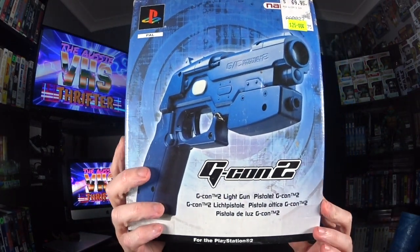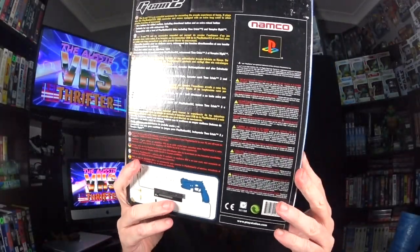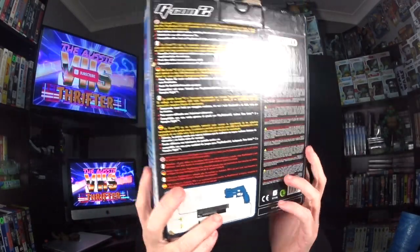I almost put it back, but I found a G-Con 2 light gun for PlayStation 2. They wanted 25 dollars for it. I asked if I could have it for 15 and they said yes — they really wanted to get rid of it. So 15 bucks, in the box, complete with all the cords, no game though. A few people have it listed for 80 dollars and some have sold for 80, so I'm putting mine at 70 — straight to the front. That's 70 bucks from 15 dollars. Thank you very much.